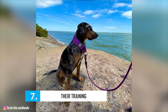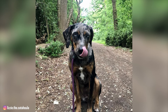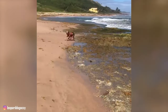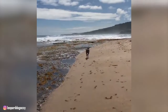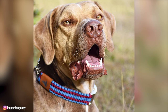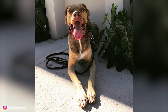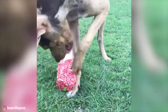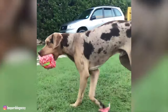Number 7: Their Training. Catahoulas are highly intelligent and fairly easy to train. They pick up on instruction quickly, but they do need to be handled in a very specific manner. They possess an independent streak that can make them stubborn at times, so it's important to be firm, patient, fair, and gentle while training. Clear expectations and consistency will go a long way toward earning your Catahoula's respect and obedience. These pups are eager to please and motivated by praise. They also do well in agility, herding, tracking, and obedience competitions.